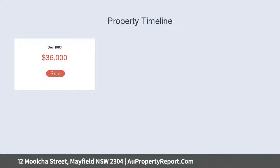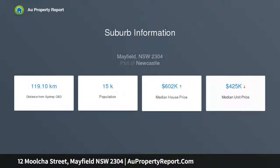Conveniently located close to schools, TAFE, shopping and public transport. This home deserves your immediate attention.